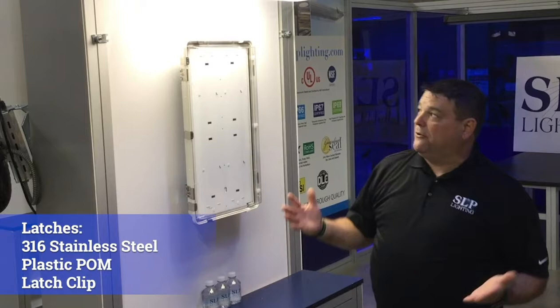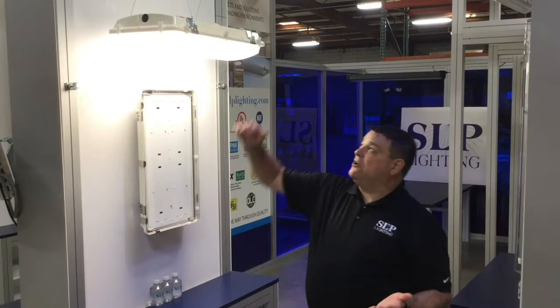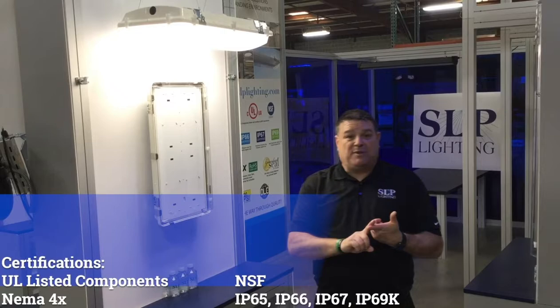Mounting options include the V-hook, the mounting beam, our new mounting bracket for Citadel 4S, along with gripple cable, which we also represent. Citadel 4S certifications are ROHS compliant, NEMA 4X, NSF splash zone, UL wet location, IP65, IP66, IP67, along with IP69K.